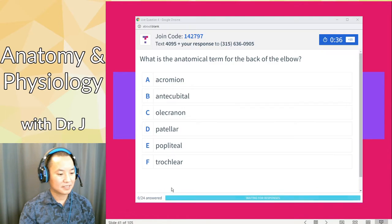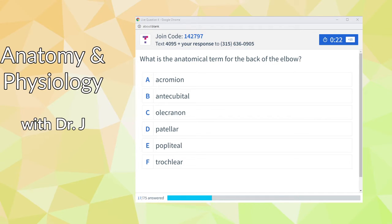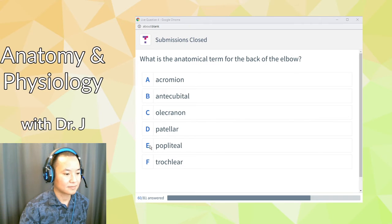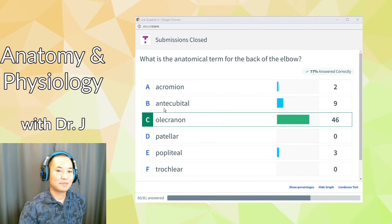Top hat question: What is the anatomical term for the back of the elbow? Most of you said olecranon, and most of you are correct. The back of your elbow is called the olecranon.